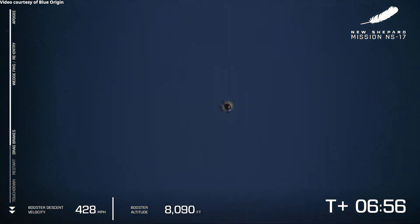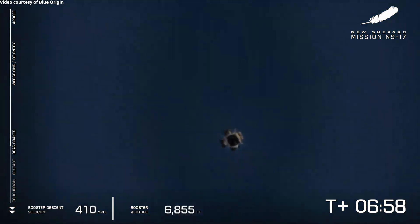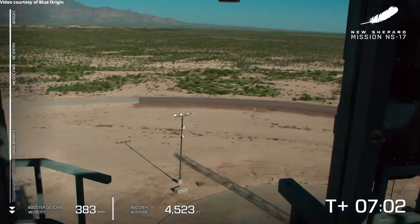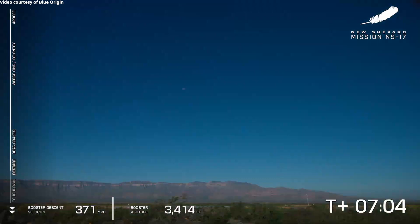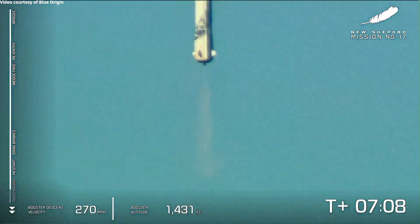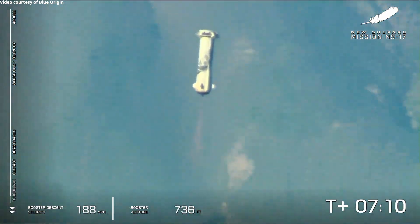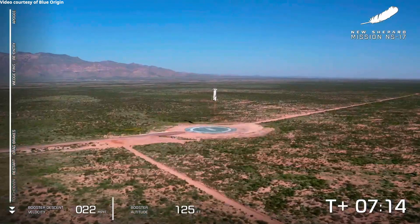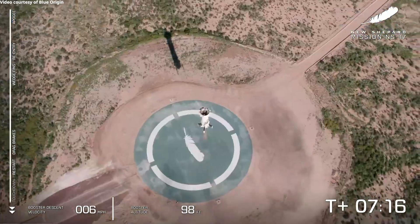You can see this velocity decreasing quite rapidly on the left side of your screen. Those in West Texas are now hearing that sonic boom. New Shepard is on approach. That BE-3 engine relight confirmed.